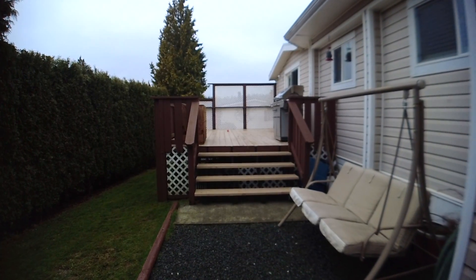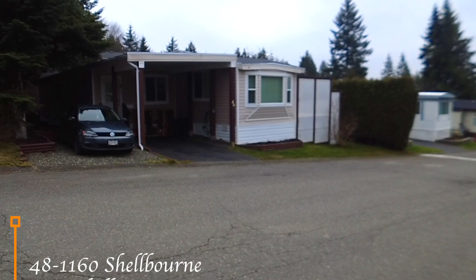I invite you to give me a call to take a tour of number 48, 1160 Shelbourne Boulevard in Campbell River. Thank you.